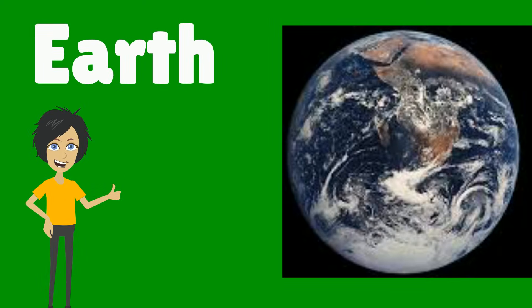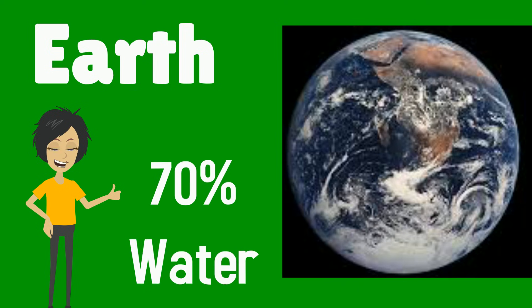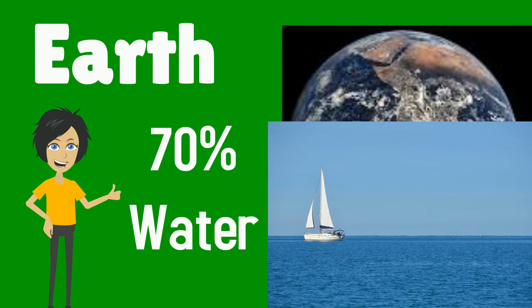Earth is the only known planet in our solar system that can naturally sustain human life. About 70% of the Earth's surface is made of water.